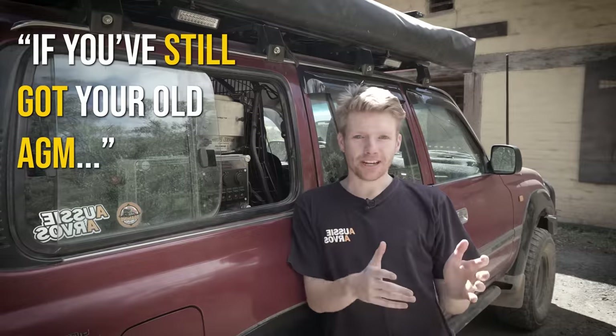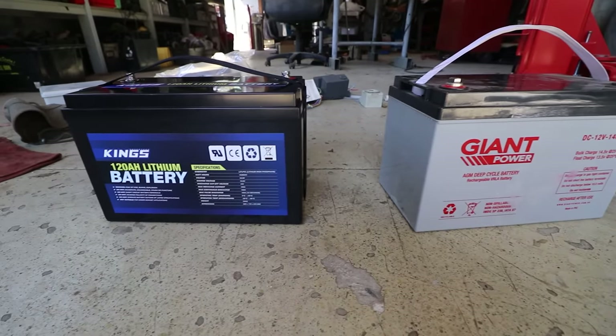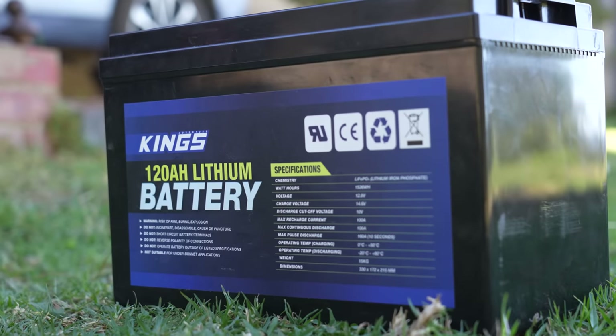Whenever I was asked if buying a lithium battery is worth it, I'd reply: if you still have your old AGM and it's still working, save your money and wait till it dies. But if you're fresh into the market for a new 12-volt battery, lithium is the only way to go in my opinion — unless you have special requirements like engine bay mounting. For the vast majority of us, lithium is the future for secondary batteries.